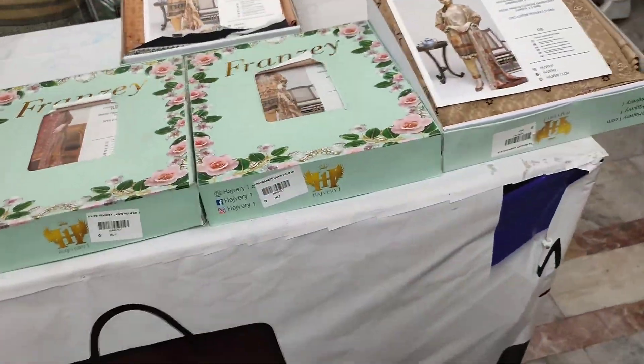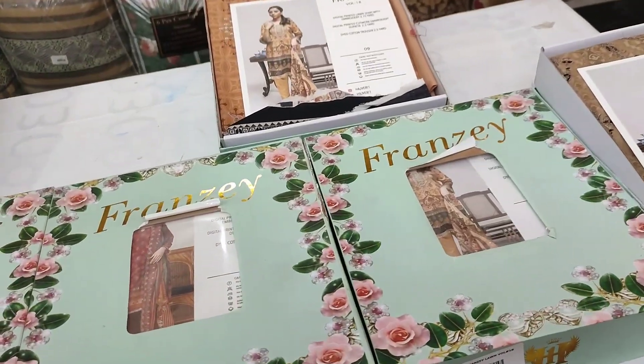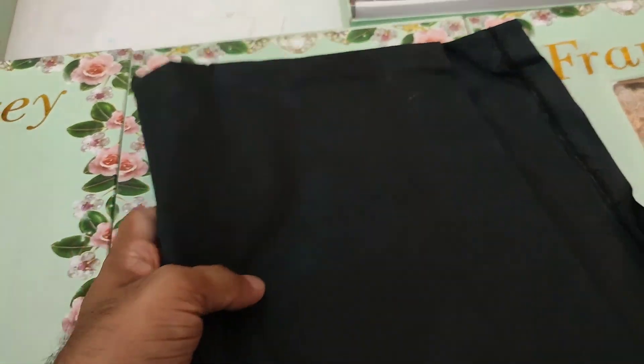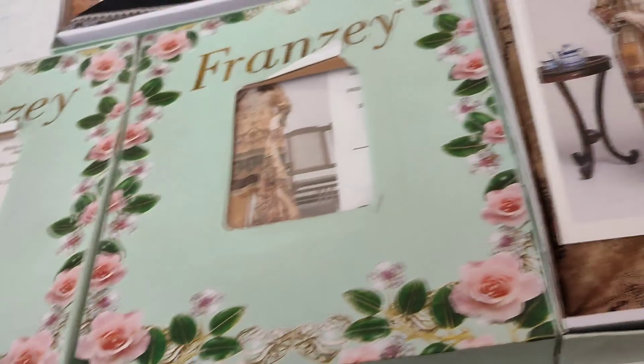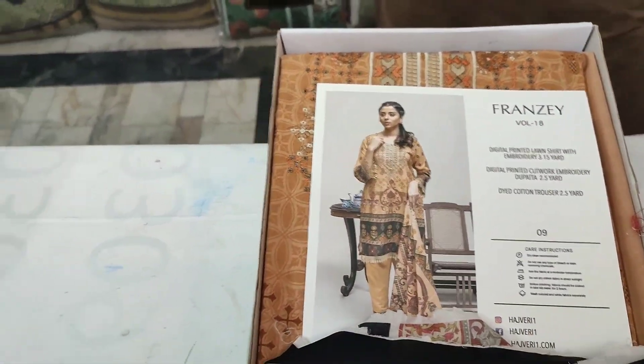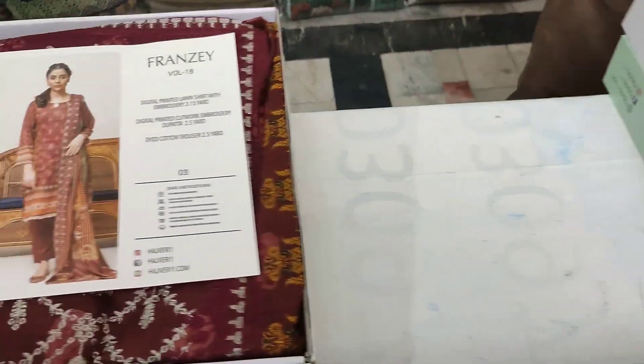After this, viewers, here is the dyed cotton trouser in black. This one is a dyed cotton trouser of very premium quality. Franzé Volume 18 — after all these designs, I will show you the other designs so that you can take a screenshot of your favourite article.